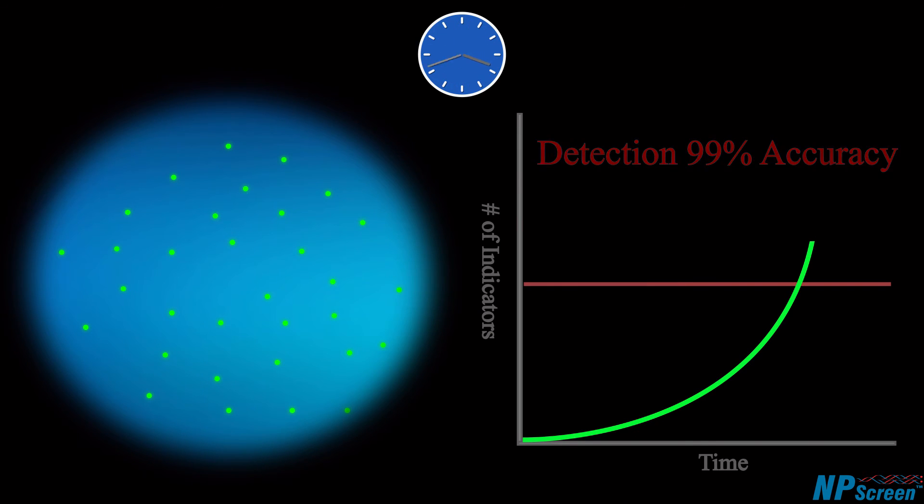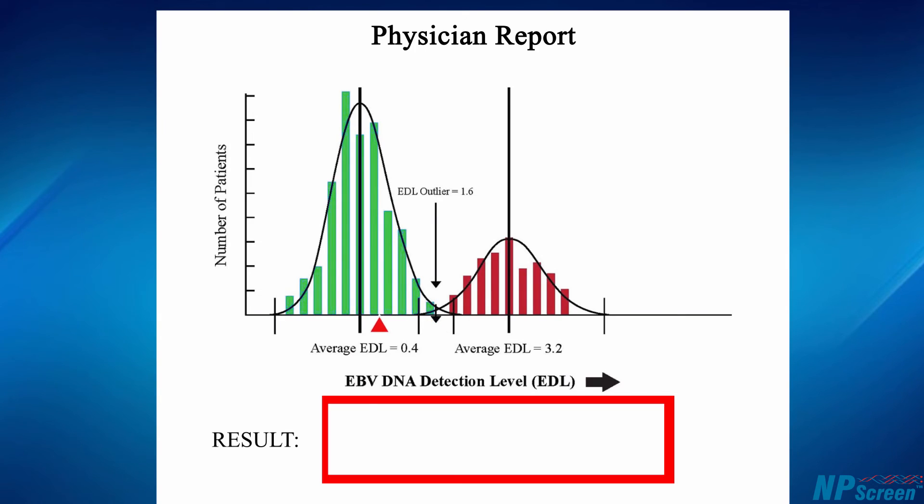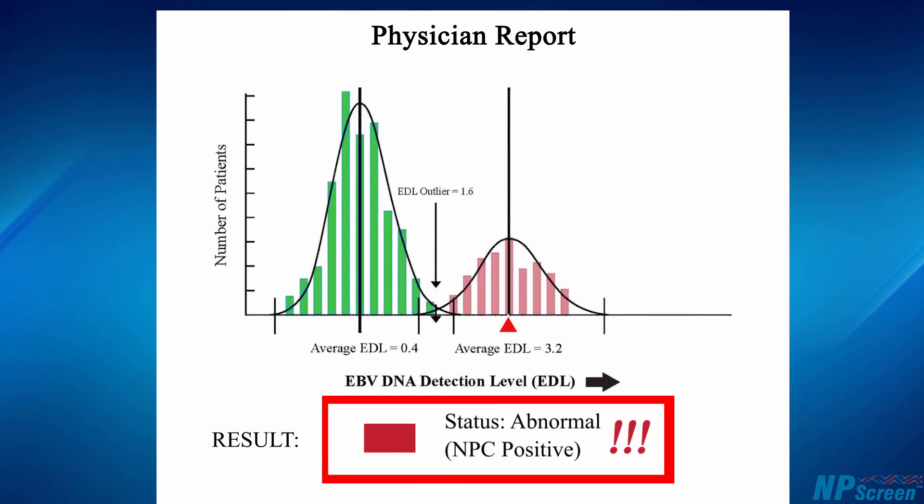The results are then analyzed and a secure personalized medical report is sent to the patient's physician. A report that is negative for NPC means that the patient does not have the disease. A positive report means that the patient has NPC and needs to see their doctor for confirmation and treatment planning.